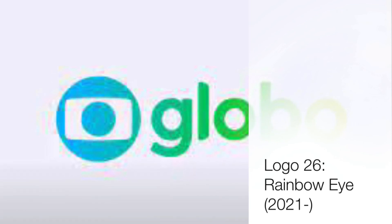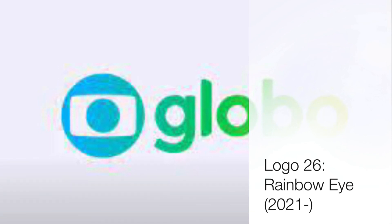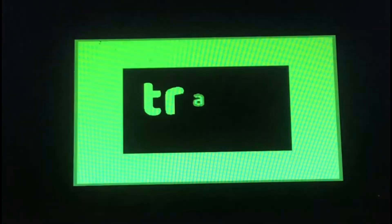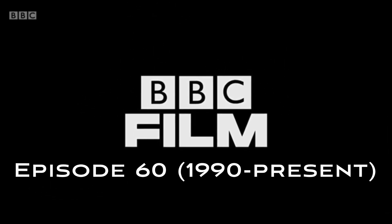I forgot to say that this episode was the season 5 finale. Anyway, goodbye, see you on episode 60. Bye.